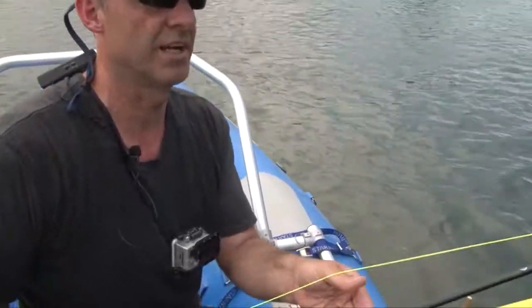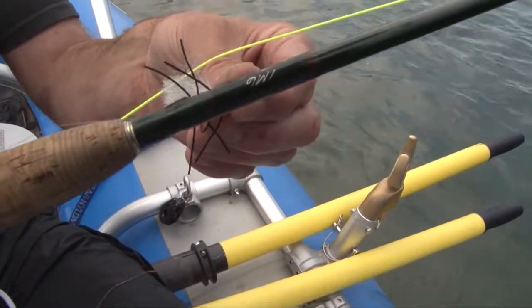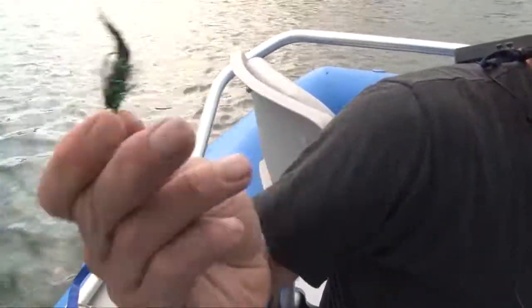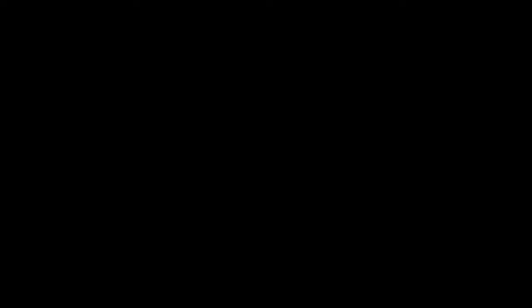It was on the woolly bugger. It was underneath the dry fly indicator and I just started to strip it and boom, hit that thing. This is the setup we were using — it's a dry fly which we were mostly using as an indicator, even though they are hitting it. It's called a chubby, with a red body on it. Trailing that about three feet is a sparkly woolly bugger, and it seems to be working pretty well so far.